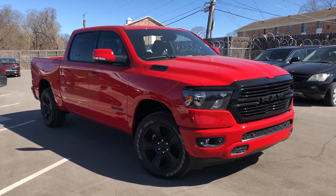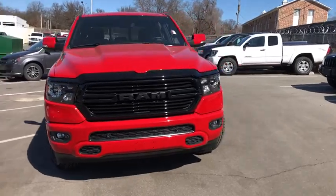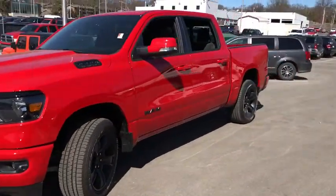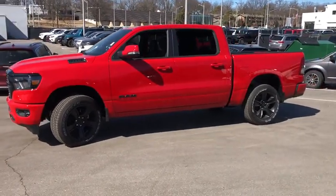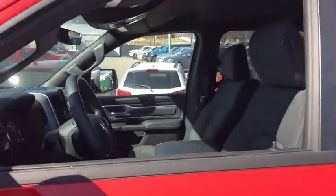Looking for the right vehicle? Check out the 2020 Ram 1500. Ram 1500 went against the Chevrolet Silverado, Ford F-150, and Toyota Tundra, which are all excellent trucks in their own right. The Ram took home the prize for its well-rounded strength. Here are some of this vehicle's great options.